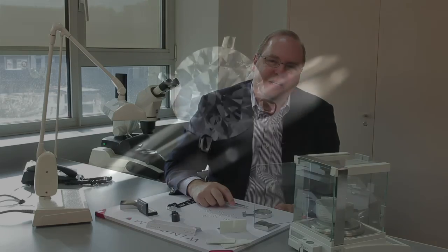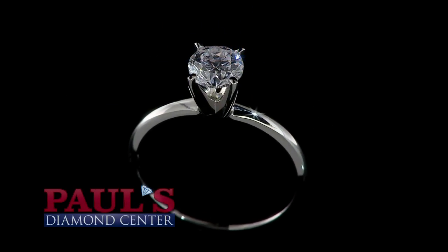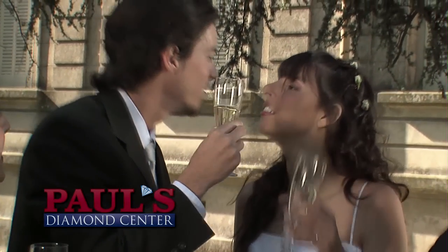The four C's are the only way to classify a diamond based on characteristics and measurements. To truly appreciate a diamond's beauty, it has to be seen. That's why having a jeweler you can trust is very important.